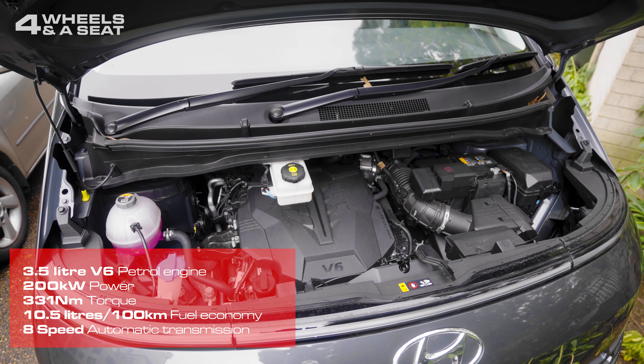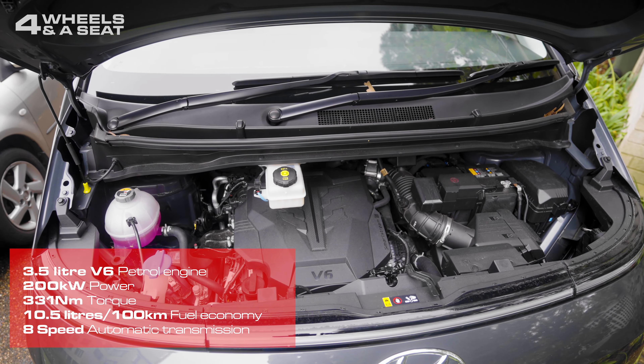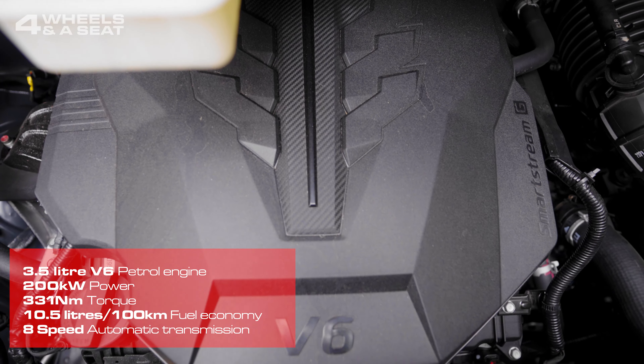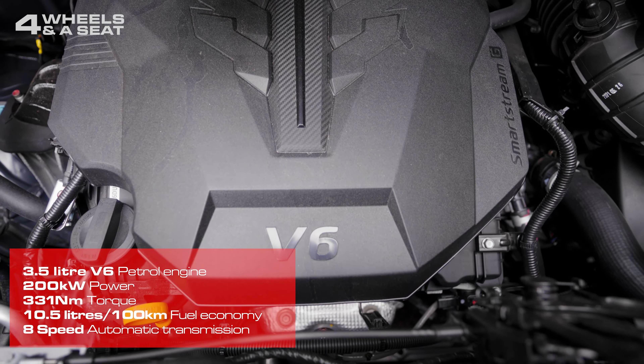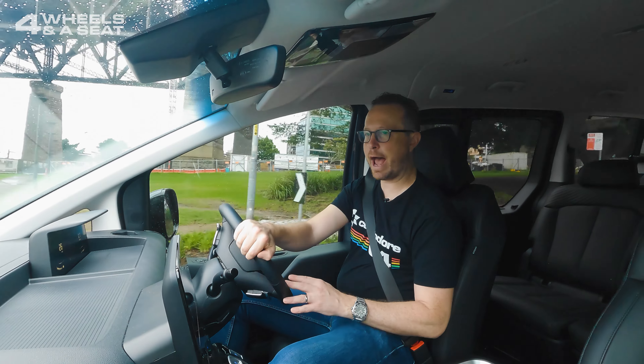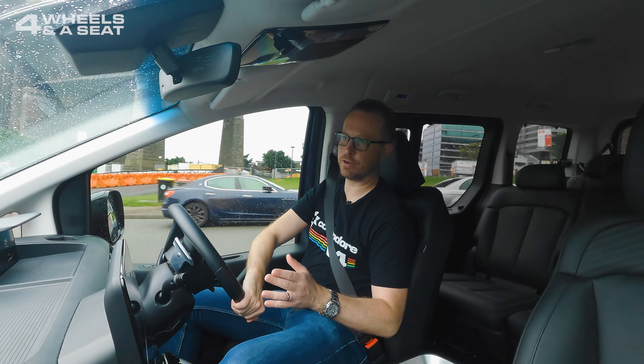Under the bonnet, we've got a 3.5-litre naturally-aspirated petrol engine, which outputs 200 kilowatts of power and 331 newton-metres of torque. It drives its power to the front wheels only via an 8-speed automatic transmission. There is also an all-wheel-drive diesel version available.